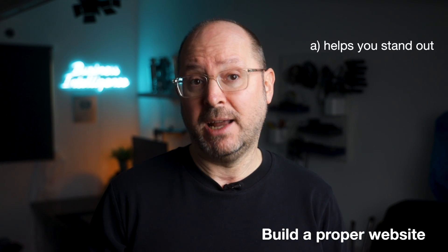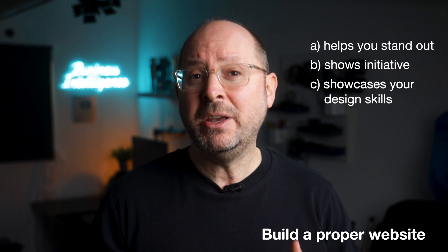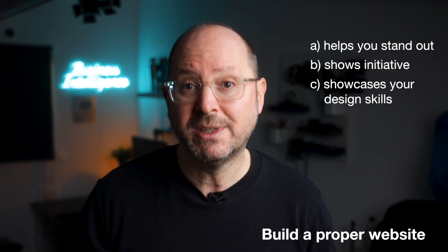A bespoke website helps you stand out, shows initiative, and can be an opportunity to showcase your design skills — which, as someone who will be designing dashboards, is important. Instead, use some kind of CMS or website builder like WordPress. My recommendation, and what I teach in my BI Analyst Starter Programme, is to use HubSpot's free website builder tool.